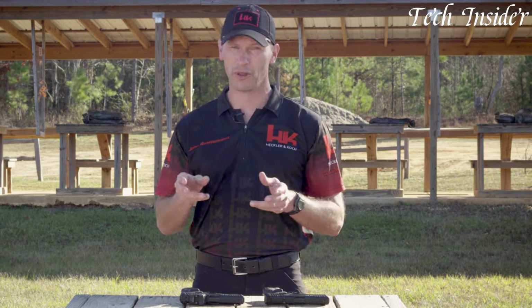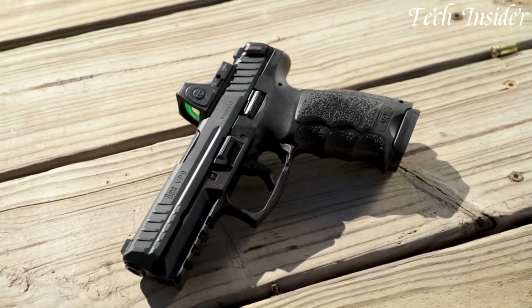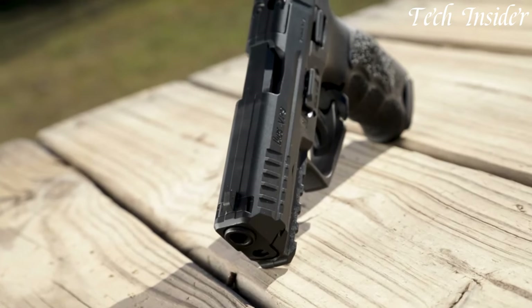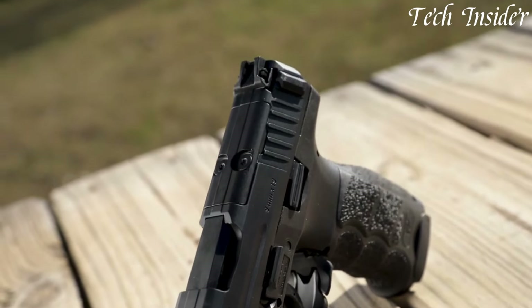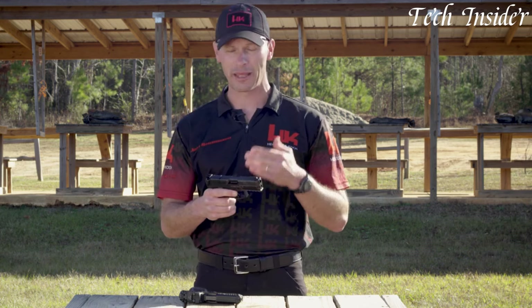Its innovative striker-fired design, coupled with the legendary H&K reliability, makes the VP9 a trusted choice for professionals and enthusiasts alike. Whether you're honing your skills on the range or relying on it for self-defense, the Heckler & Koch VP9 delivers unwavering performance. Elevate your shooting to a new level with the VP9, where precision, versatility, and craftsmanship converge in a firearm that exceeds expectations. Experience the epitome of excellence with the Heckler & Koch VP9 in your hands.